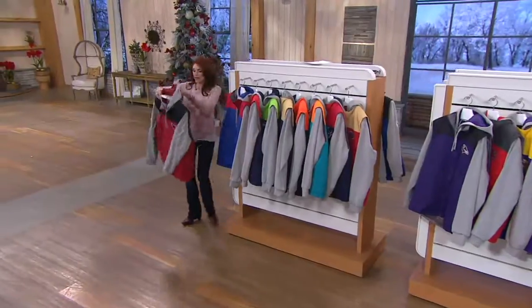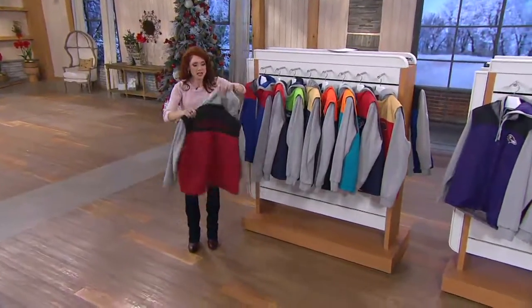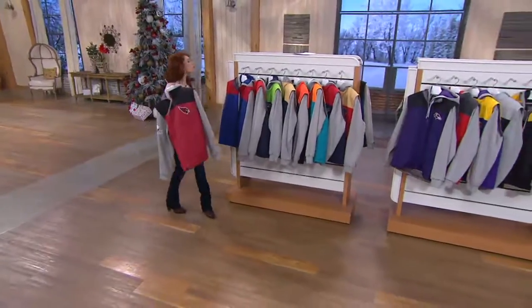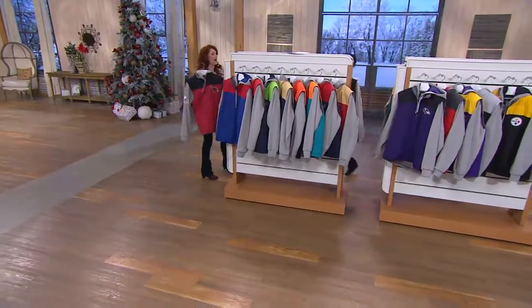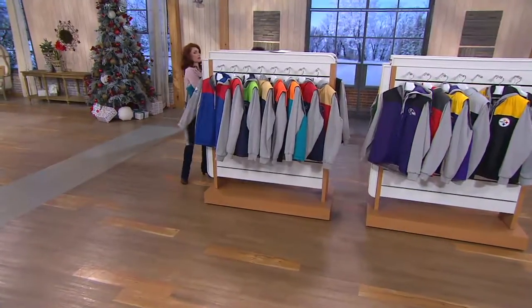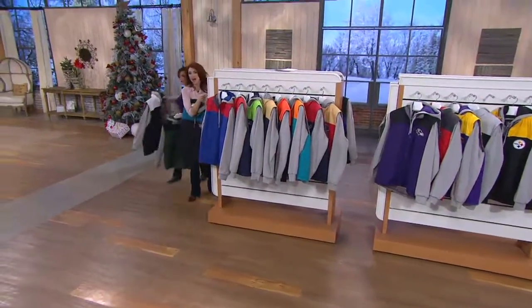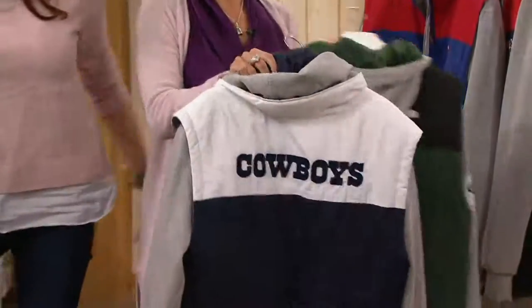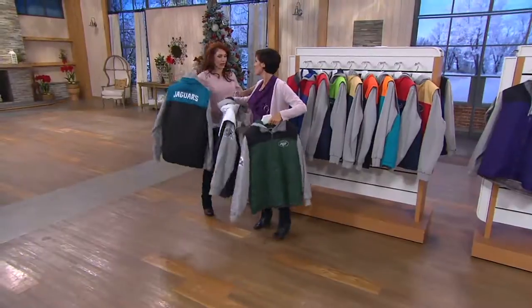Nancy, can you help me do these? Here's the Arizona Cardinals — great defense, says Nancy Hornback. You come out and do one and I'll do one. Uh-oh — look at there! It's the Cowboys! That's mine. Too bad. I'm going to be a Dallas Cowboy cheerleader for Halloween.